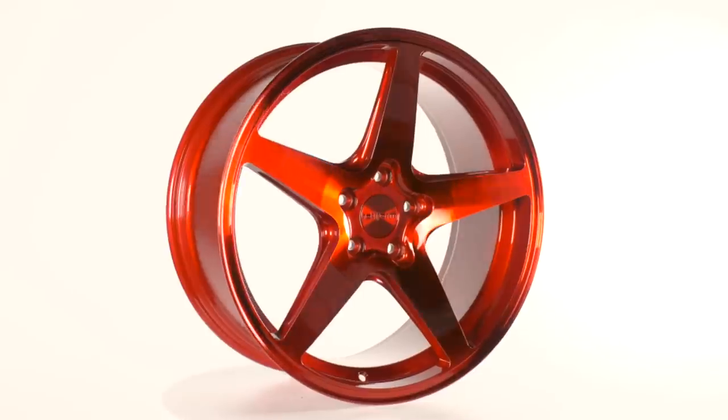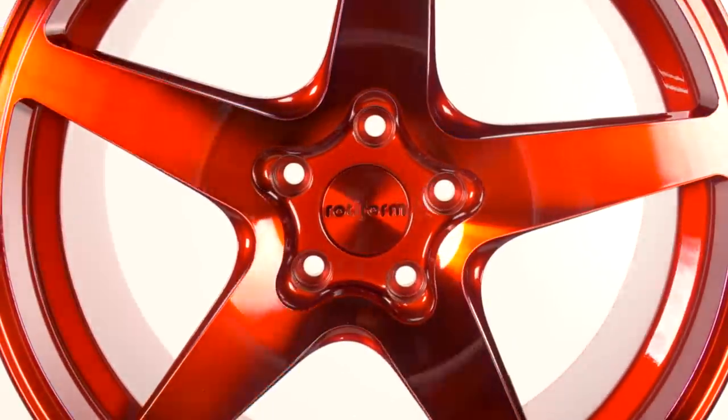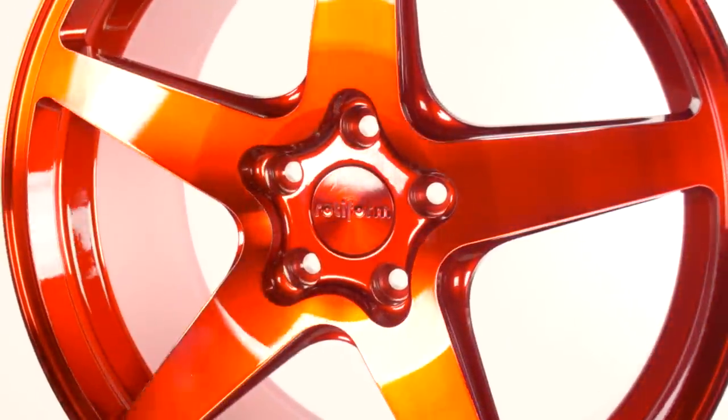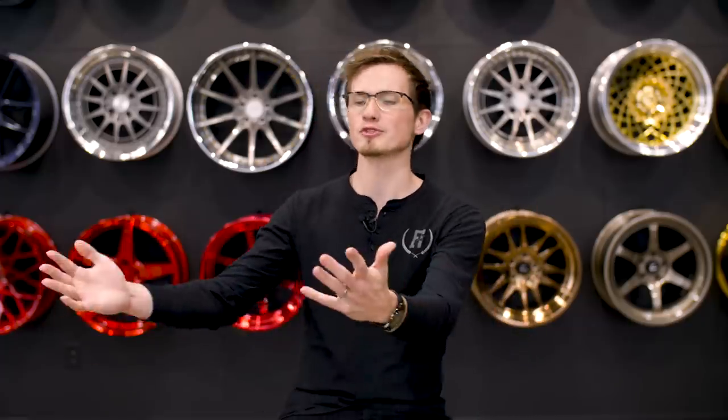The second thing is probably something that you would expect us to say from a wheel company, which would be wheels. The thing that matters most in terms of pulling a car together is most definitely wheels and suspension. A lot of times when it comes down to function, it's gonna be your suspension and your tires, but what it really comes down to is wheels are one of the things that really personalizes a vehicle to the way that you want it to look.